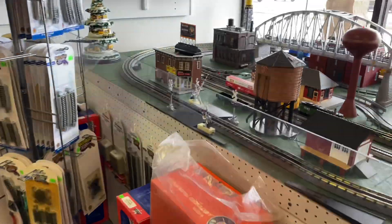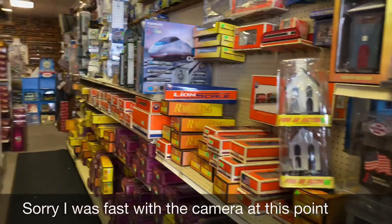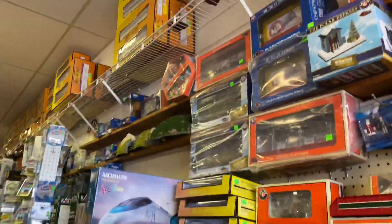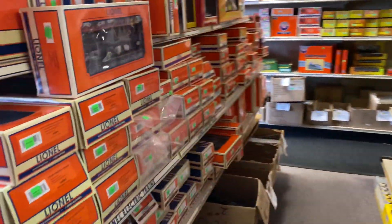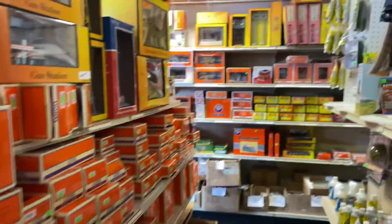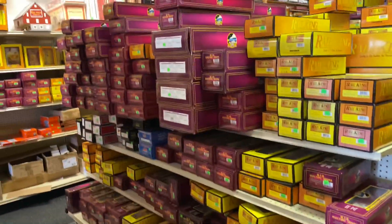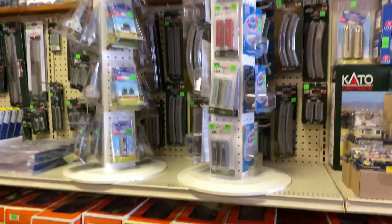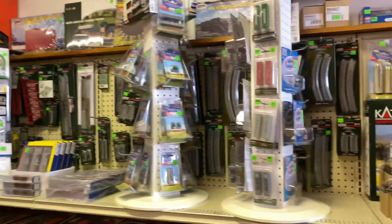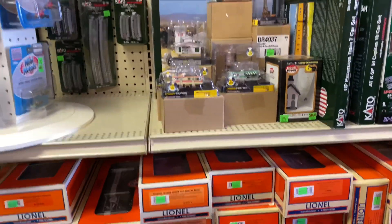As you can see they got a lot of stuff here. Tons of MTH stuff here. Got what looks like an N scale section here, some small houses and buildings.